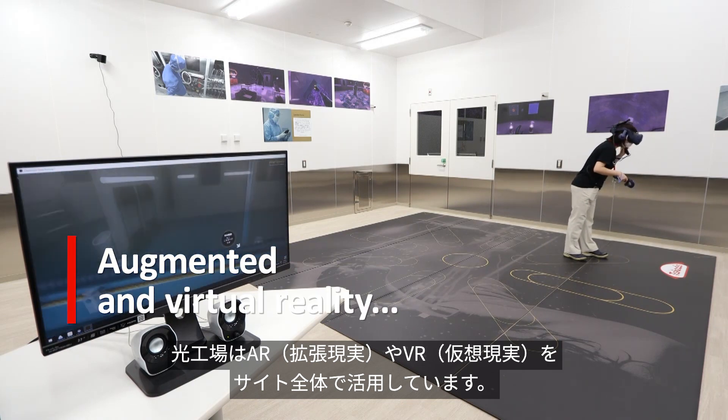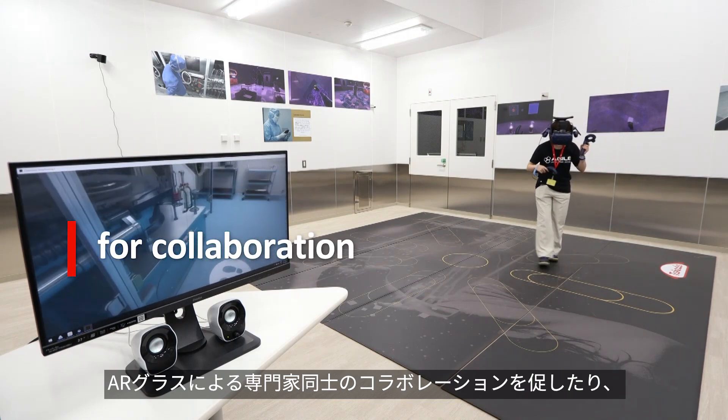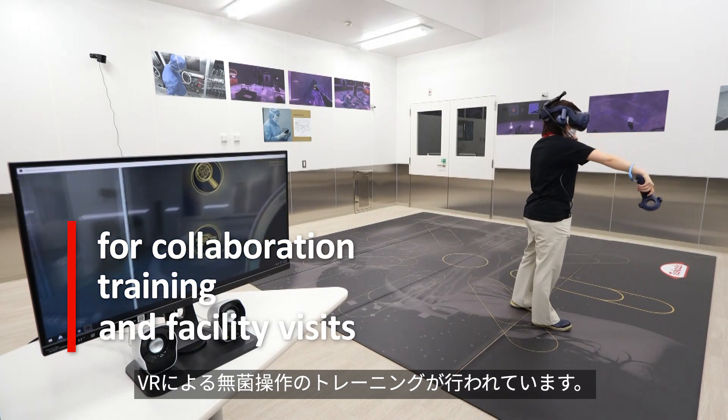It prevents product mix-up and creates a safe and user-friendly environment for the operators. The team fully leverages augmented and virtual reality across the facility. Augmented reality glasses facilitate remote expert collaboration, while virtual reality is used for aseptic practices training.